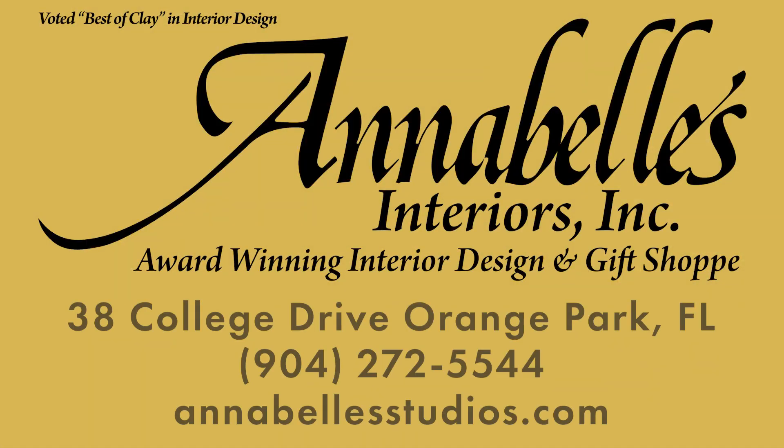So be my guest as we go through this tour of Annabelle's. Please enjoy, relax, and take a deep breath so you can enjoy the tour as much as I'm enjoying presenting it to you. Take care, God bless, stay well. From Annabelle's here in Orange Park — I'm at 904-272-5544.